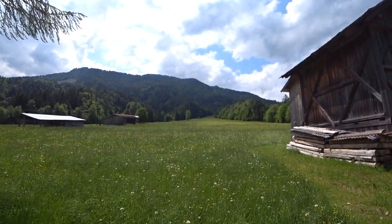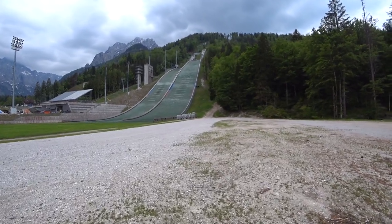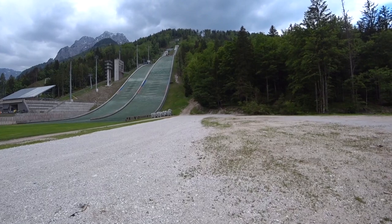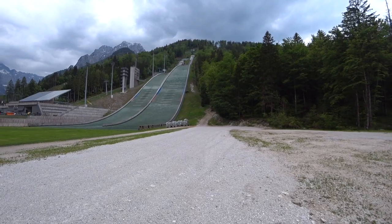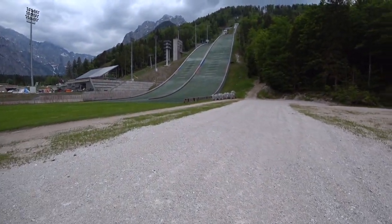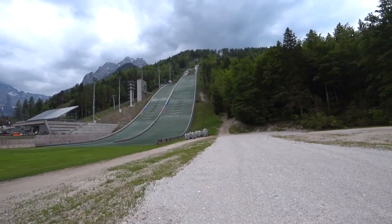There's the ski run — what a sledding hill too. I never realized how massive these things were. There's the ski jumping pad. Holy shit — launch off up there and land down at the bottom. I'd do it.